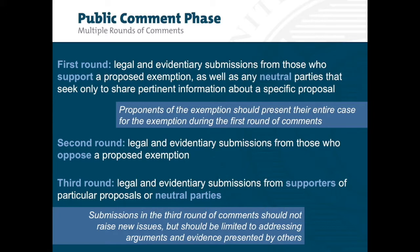During the second round of comments, parties present legal and evidentiary submissions from those who oppose a proposed exemption. This round may also include documentary evidence and/or multimedia presentations. The third round is limited to supporters of particular proposals, or neutral parties that neither support nor oppose a proposal, who seek to reply to points made in the earlier rounds of comments. These reply comments shall not raise new issues, but should be limited to addressing arguments and evidence presented by others.